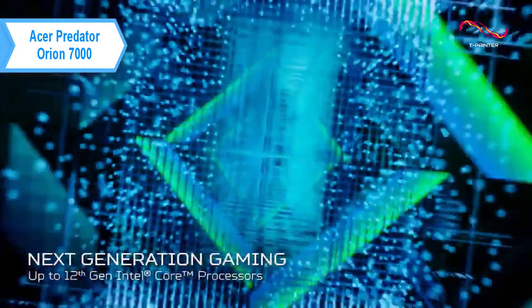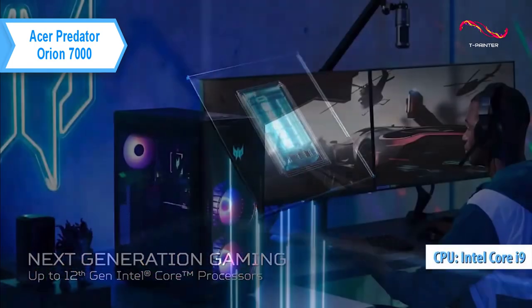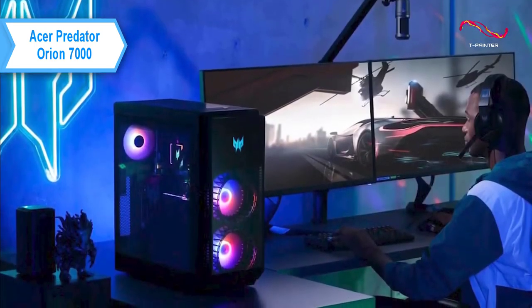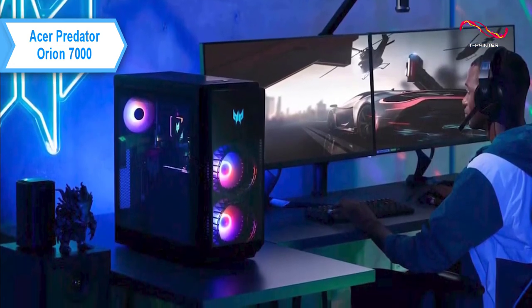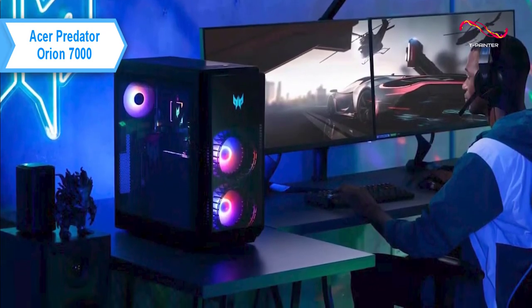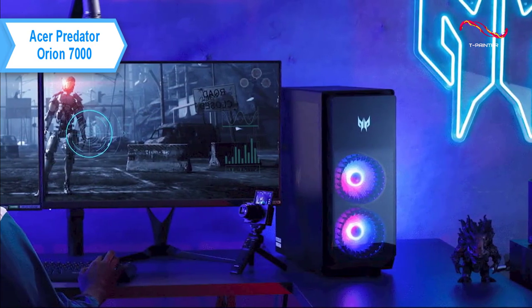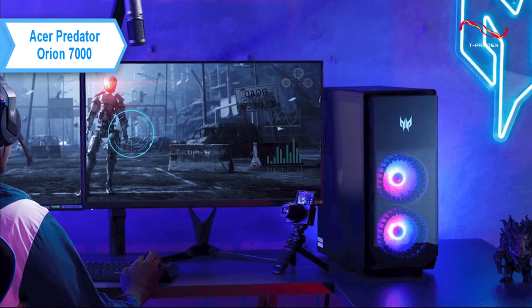Acer improved them thanks to the use of the Intel Core i9-13900K processor. With their new hybrid performance architecture, these processors give gamers and creators the power to multitask, thanks to their advanced real-time computing capabilities and their ability to perform highly efficient multitasking. They will allow you to perform all kinds of tasks without problems, from playing games and creating content, to editing photos and videos.